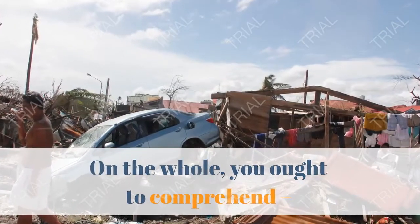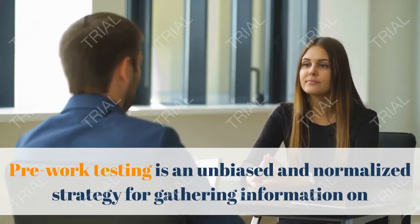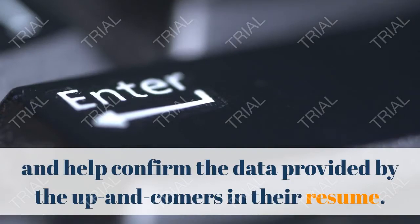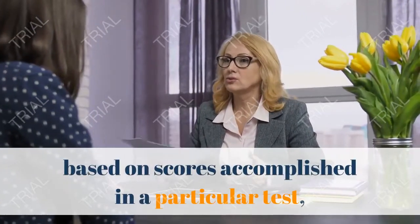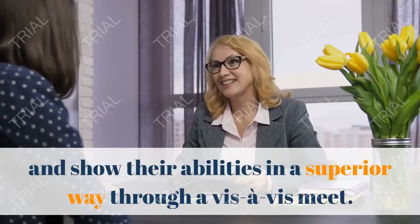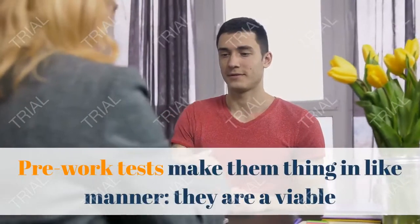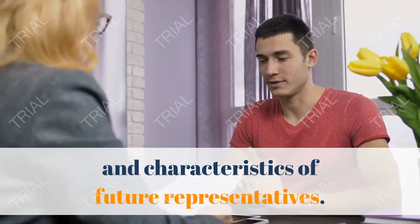First, you ought to understand what pre-employment testing is. Pre-employment testing is an unbiased and standardized method for gathering data on candidates at some stage in the hiring process. The tests are part of the screening cycle and help verify the information provided by candidates in their resume. Although some candidates are uneasy about being judged based on scores achieved in a specific test, many believe they can present themselves better through a face-to-face interview. Nevertheless, the effectiveness of pre-employment testing cannot be nullified. Pre-employment tests share one thing in common: they are an effective and reliable way to better understand the abilities and qualities of future employees.